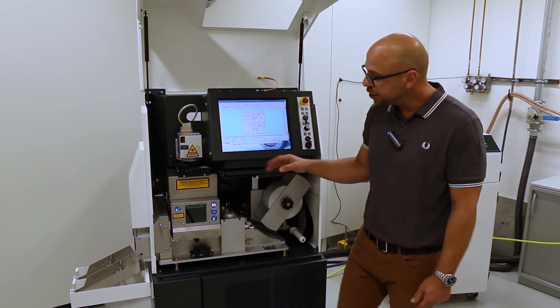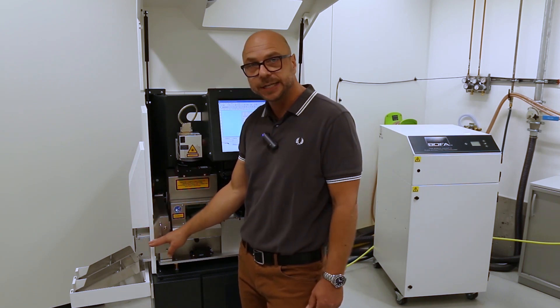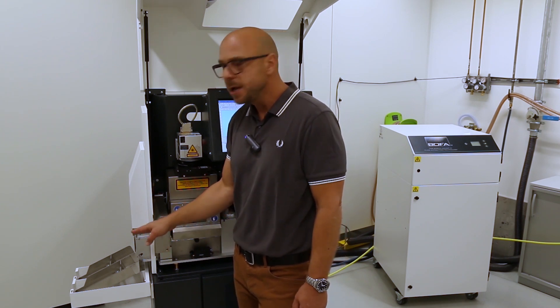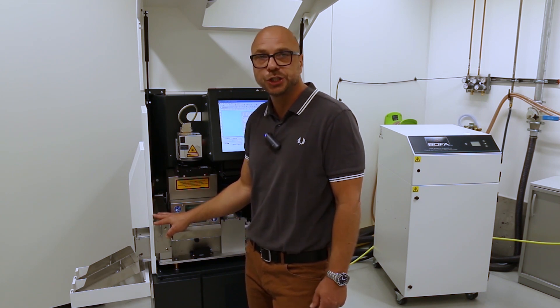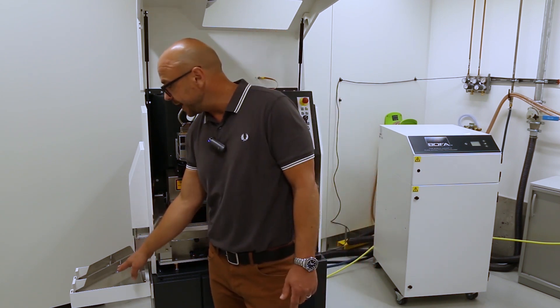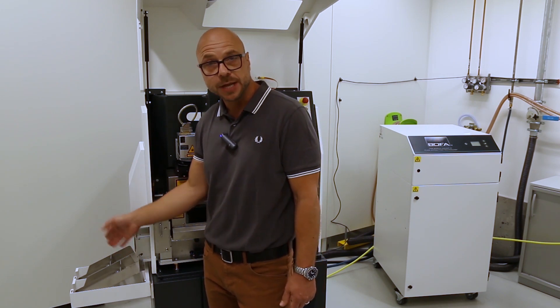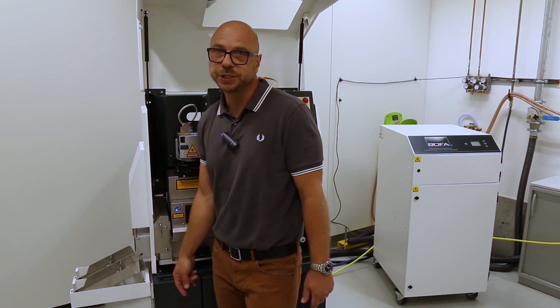Once the process is completed, a mechanical cutting knife is responsible for cutting the paper carrier on which the foil material is applied, in order to singulate the actual sheet. An output tray with individual tray sizes and configurable amounts can then accommodate the labels in a sorted manner.